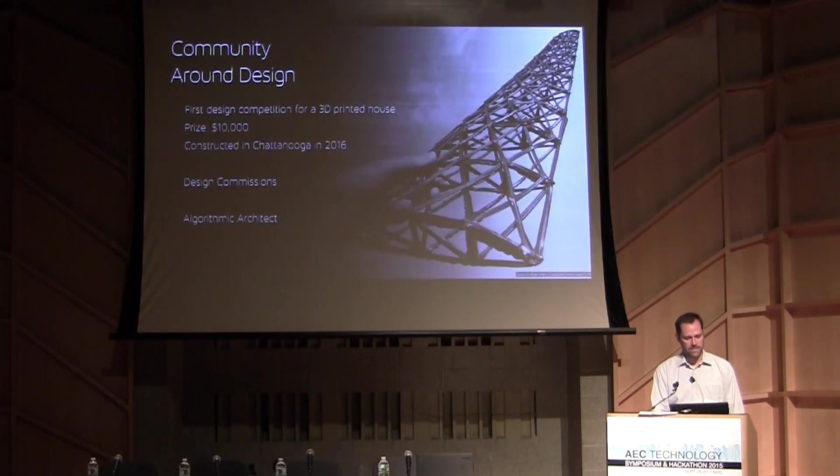One of the things we're doing is sponsoring a design competition for the first full-scale 3D printed house using our technology. That will go live in January — I'd invite every one of you to participate; we'll give a ten-thousand-dollar prize and then construct it in Chattanooga in 2016. We're forming partnerships right now with industry and the national labs to make all that happen.